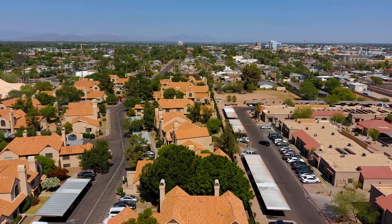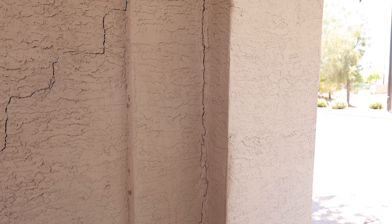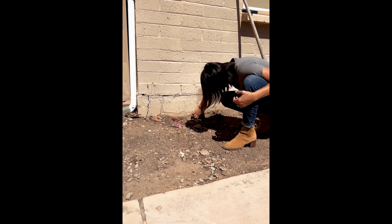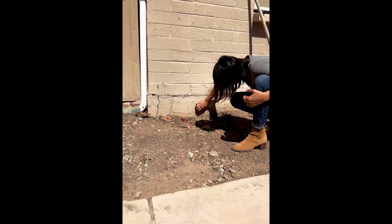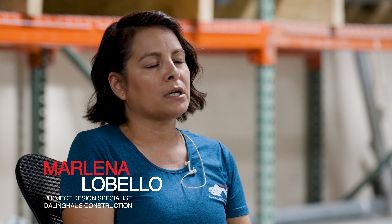Hi, my name is Marlena. I am a project design specialist at Dolling House Construction. Basically, I am a professional problem solver — I go into homes where homeowners have concerns about foundation issues.